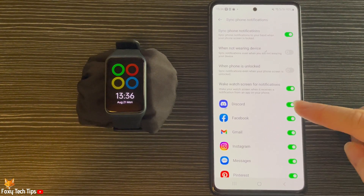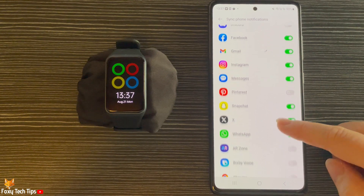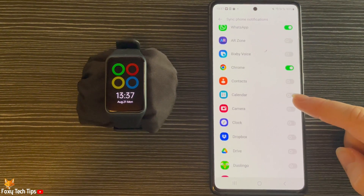Below that you can see the apps that you can get notifications from. Turn on the toggles to the right of the apps that you would like to receive notifications from, and turn the toggles off to the right of the apps that you would not like to be notified about on your watch.